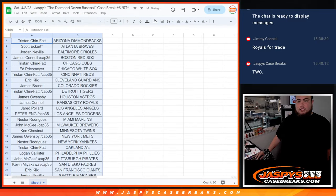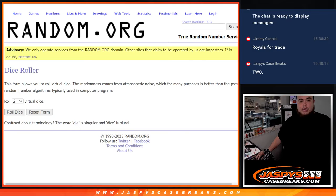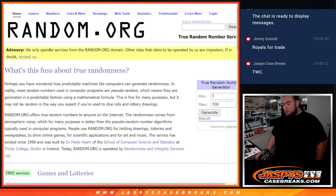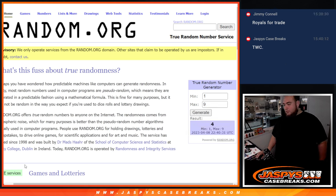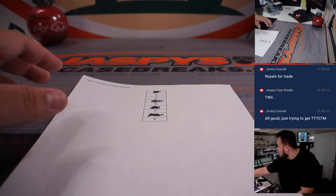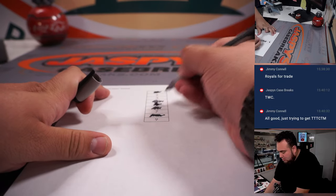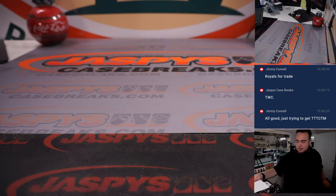We do have a couple of cases here still left. We're using a true random number generator — case two, three, five, seven, and nine are still available. Four not available, one not available. Five is available — third time's the charm. So we're crossing out five and going with that case.